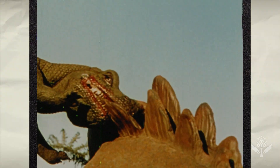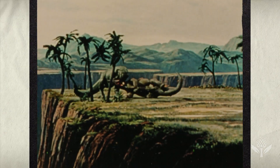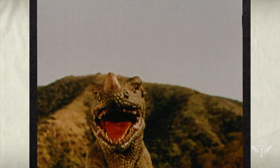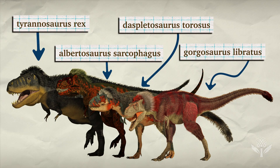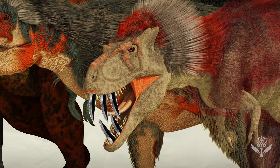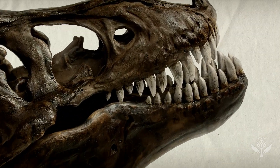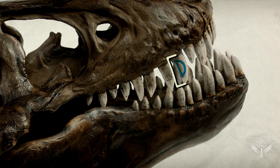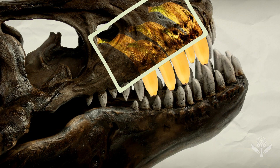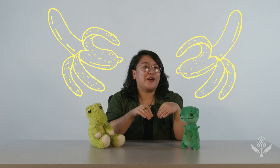They became what we might call hyper-predators — animals that are capable of taking down really great game and eating it. The T-Rex, in particular, unlike the earlier tyrannosaurs and other carnivorous dinosaurs, did not have blade-like teeth with serrations on the edges. It had very thick, almost D-shaped teeth in cross-section, so it almost looks like half a banana — and the other half is lodged in the skull. You might say that T-Rex has a mouth full of lethal bananas.